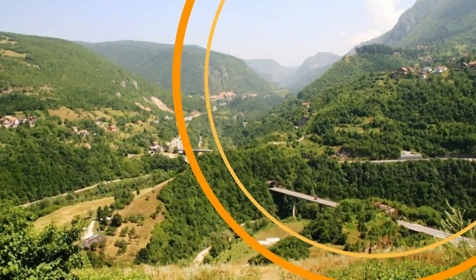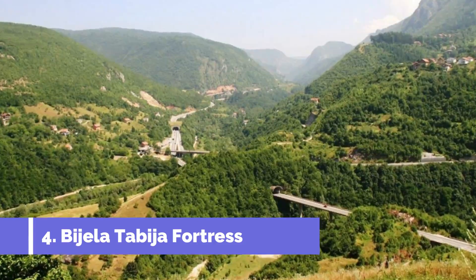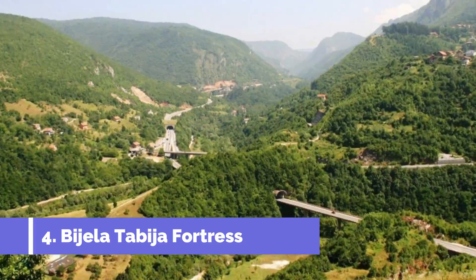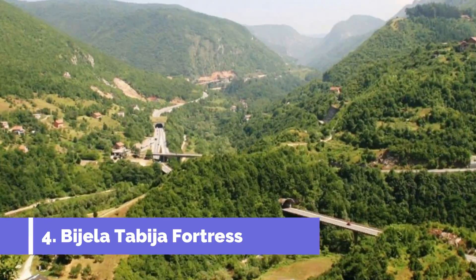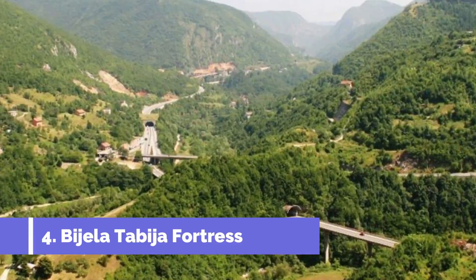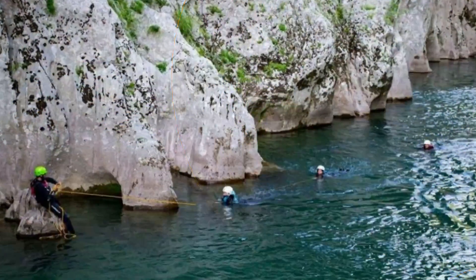Number four: Bygila Tabija Fortress. Bygila Tabija Fortress is one of the top attractions in Konjic, Bosnia and Herzegovina. Located on a hilltop overlooking the town, this historical fortress offers breathtaking panoramic views of the surrounding area. The fortress dates back to the 16th century and was originally built as a defensive structure during the Ottoman Empire.